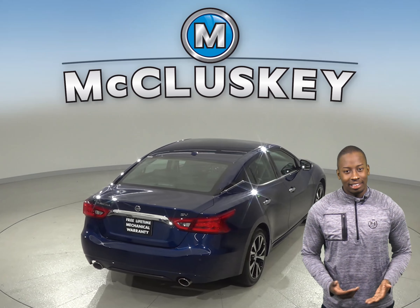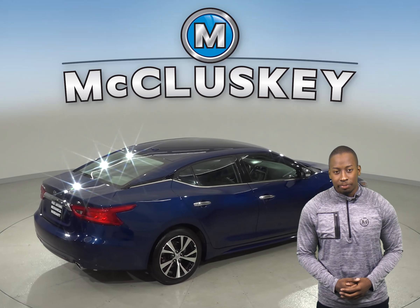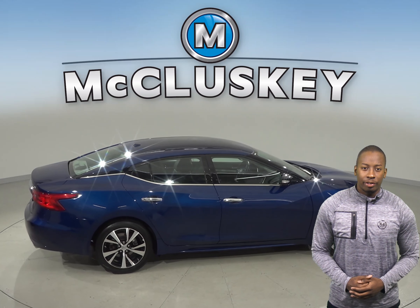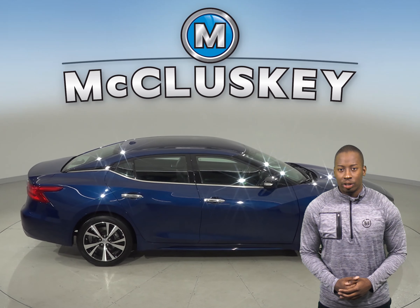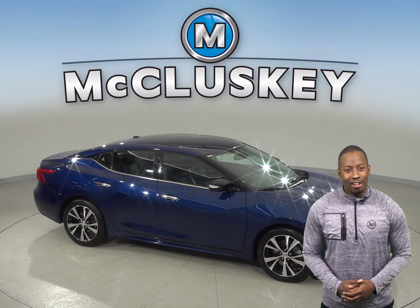Come on down and take this vehicle out on a free 48-hour test drive. It's passed our 172-point inspection and is ready to hit the road. If you buy it, we will cover it with our free lifetime mechanical warranty. With only 39,000 miles on the odometer, this Maxima will not be on the lot for long.